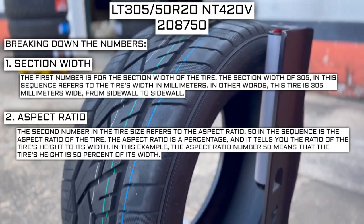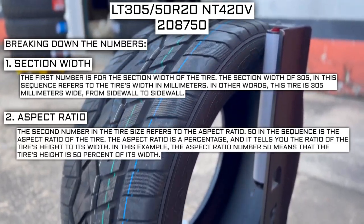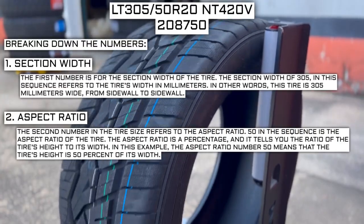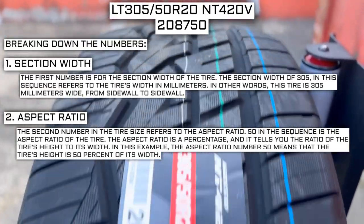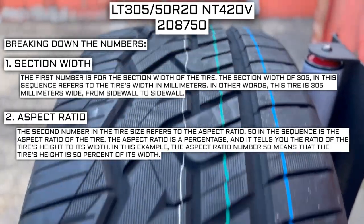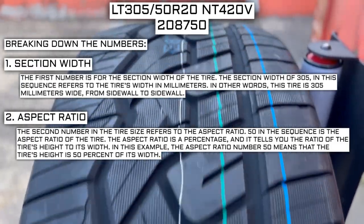The second number in the tire size refers to the aspect ratio. The 50 in the sequence is the aspect ratio of the tire. The aspect ratio is a percentage that tells you the ratio of the tire's height to its width. In this example, the aspect ratio of 50 means that the tire's height is 50% of its width.